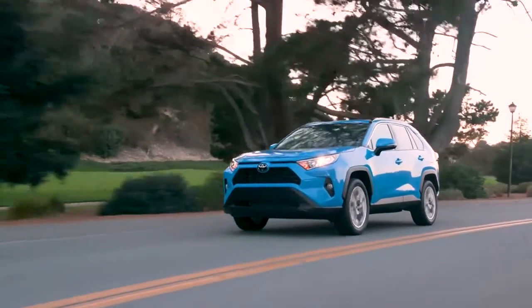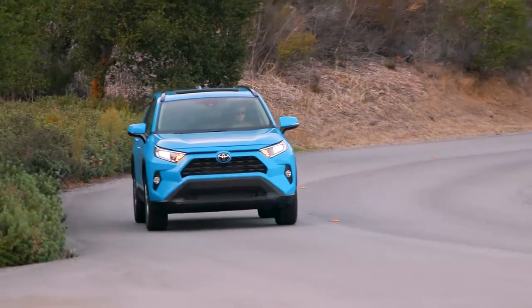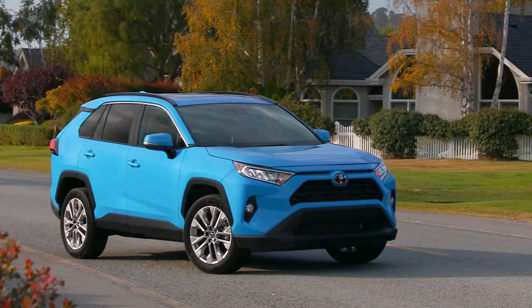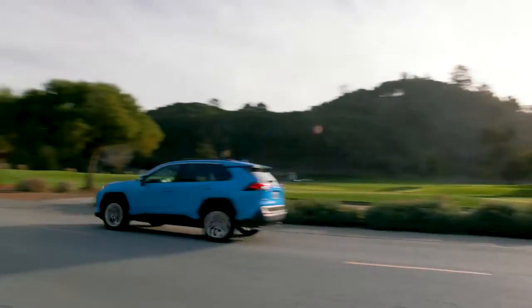Full of personality, the RAV4 sits wider and has an extended wheelbase that gives an aggressive stance, while flared fenders and sharp creases add to its tough exterior. Good looking from the ground up, leaving a lasting impression.